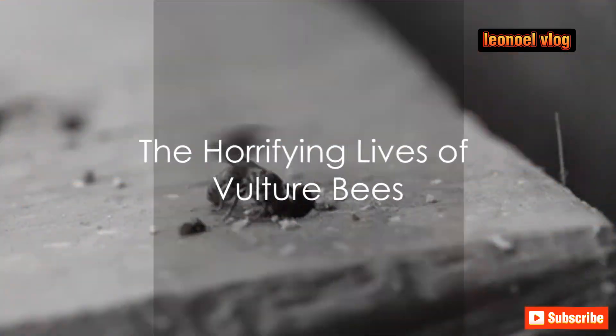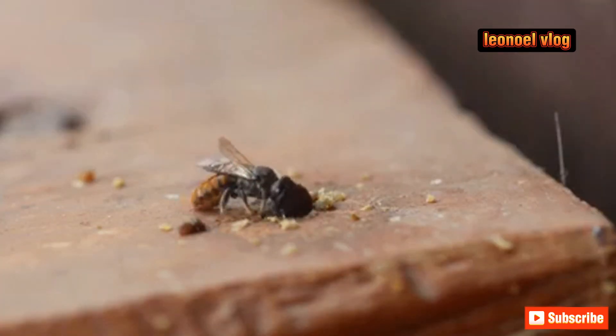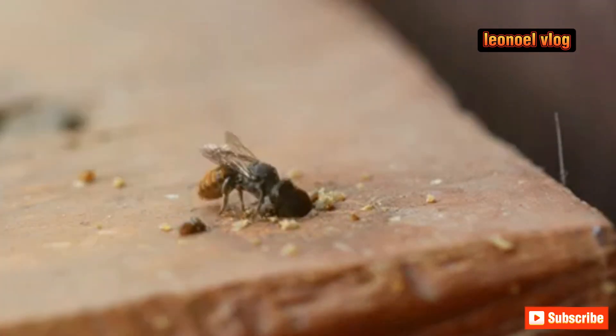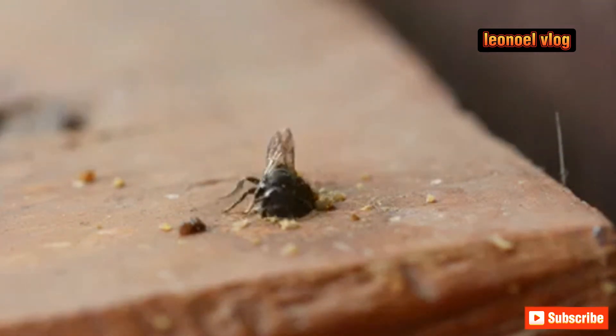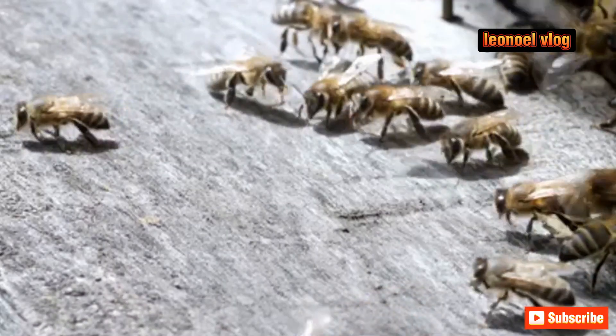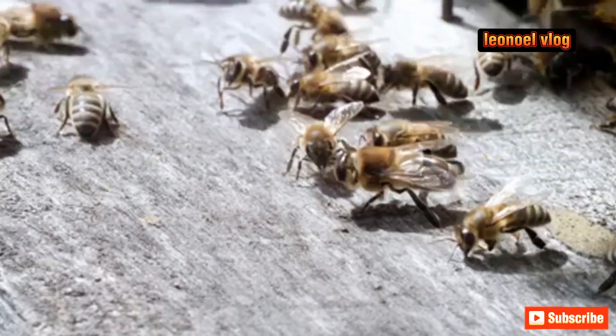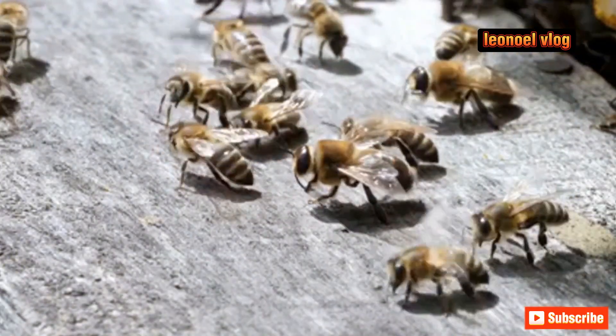The life of a vulture bee is not an easy one, but it is a necessary one. These extraordinary creatures, despite their macabre dietary habits, face an array of challenges that would make even the hardiest of species flinch. Their primary threat comes from predators — from birds to spiders, many creatures see vulture bees as a nutritious meal. Even within the insect world, the vulture bee is not safe. Ants, often overlooked, can pose a significant risk to the hive, attacking in vast numbers and overwhelming the bees.